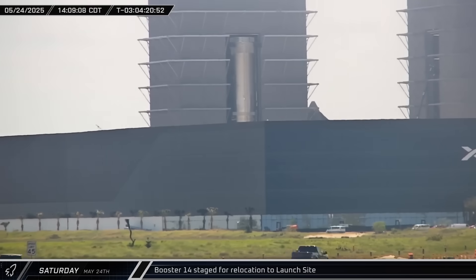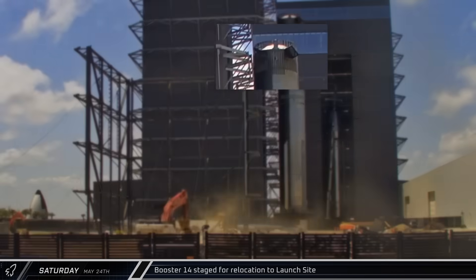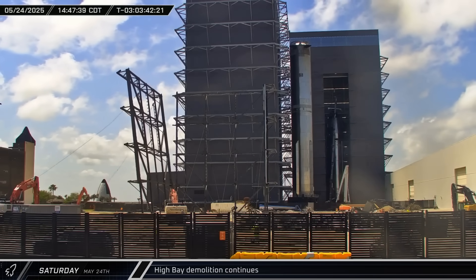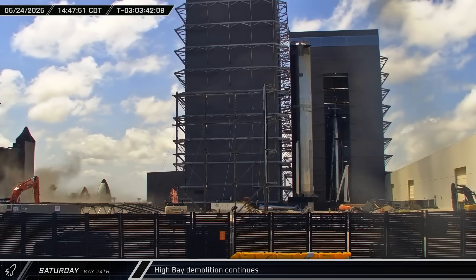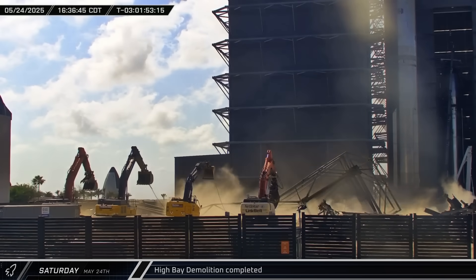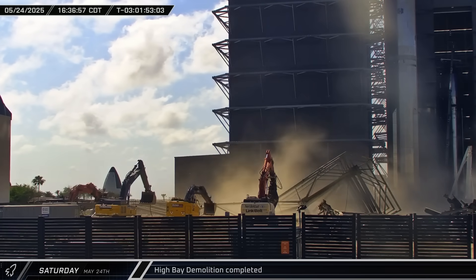Booster 14 rolled out of Mega Bay 1 ahead of relocation to the launch site for its second flight, with its canted grid fins realigned on exit. The back wall of the High Bay was next to be pulled down, with a pair of excavators flanking the drop zone gradually working the wall off its supports until it toppled over. Four excavators then joined in to topple the third and final section of the High Bay late in the afternoon, clearing the way for the construction of Giga Bay.